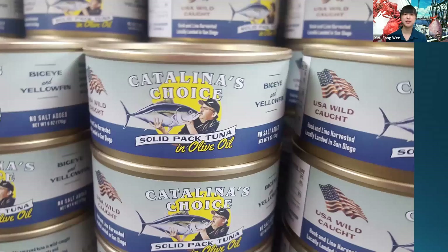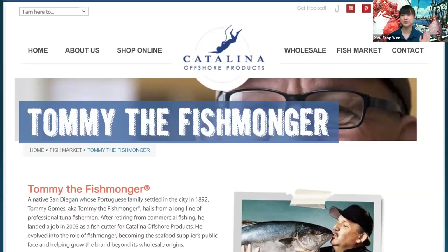For 16 years, he worked at Catalina Offshore Products. This establishment has a seafood education and nutrition center and houses its own fish market. Catalina Offshore Products is open to the public, so walk-ins are welcome — just check their hours.